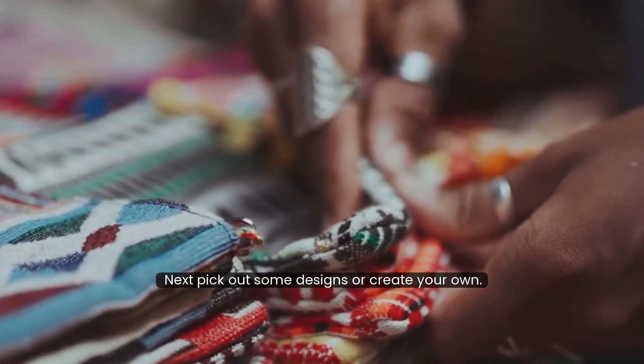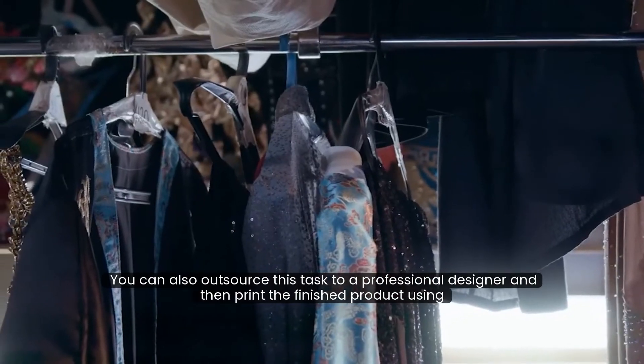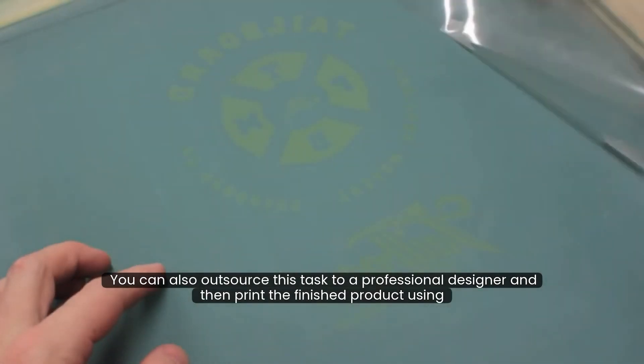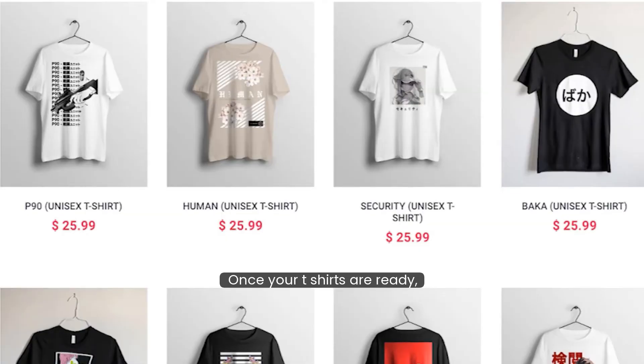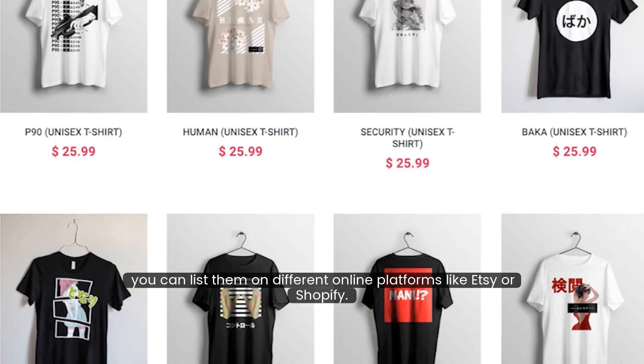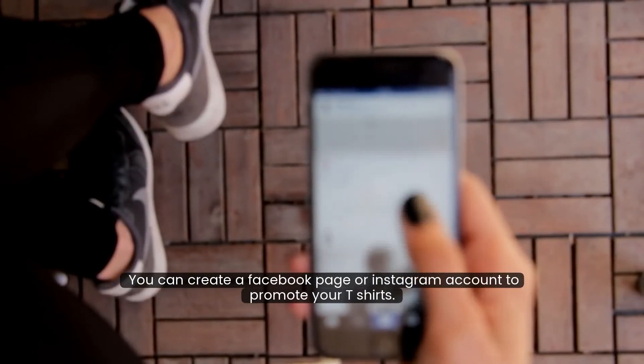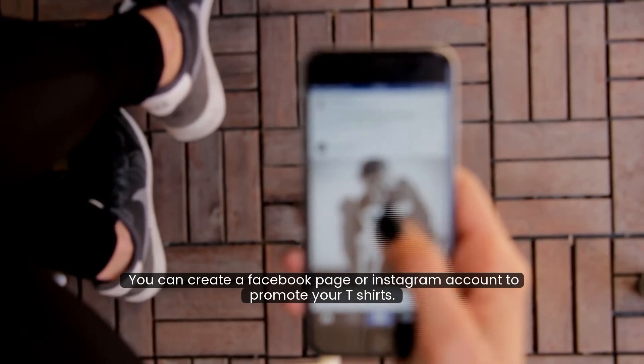Next, pick out some designs or create your own. You can also outsource this task to a professional designer and then print the finished product using a printing machine. Once your t-shirts are ready, you can list them on different online platforms like Etsy or Shopify and start selling. For marketing, you can create a Facebook page or Instagram account to promote your t-shirts.